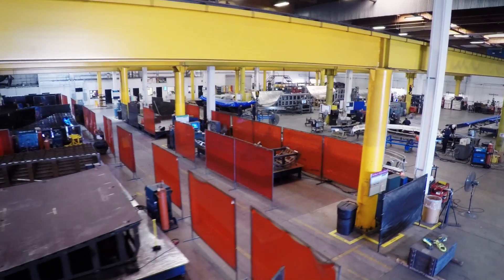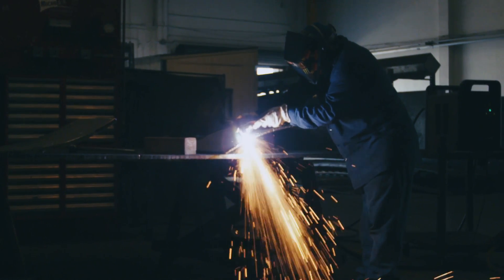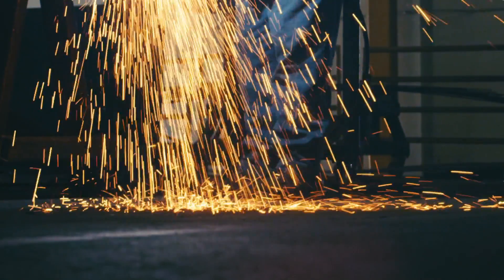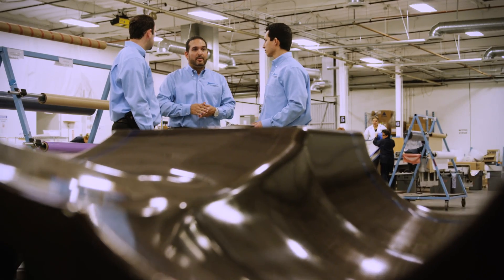With shop facility layout improvements, welding throughput improvements, elimination of accelerated deterioration, and toolmaker training programs, we are constantly evolving, never settling. It's in our DNA.